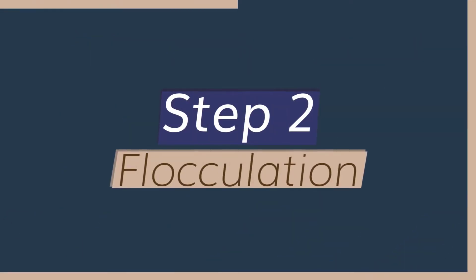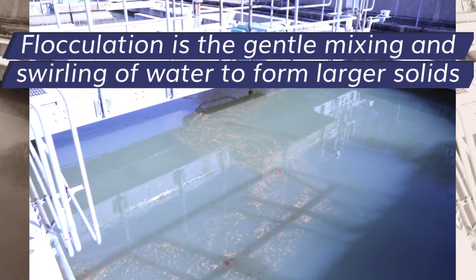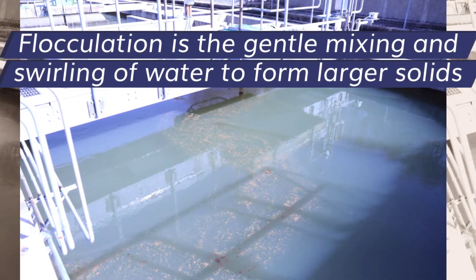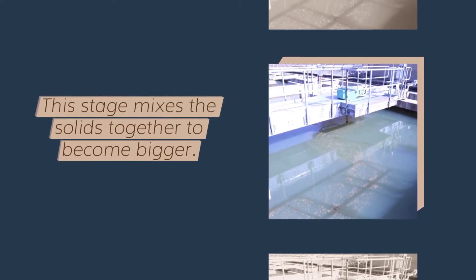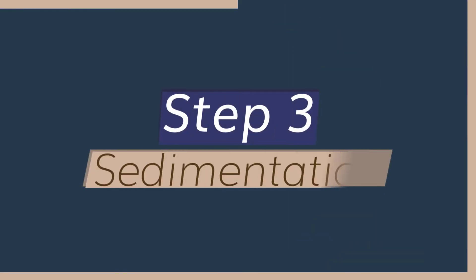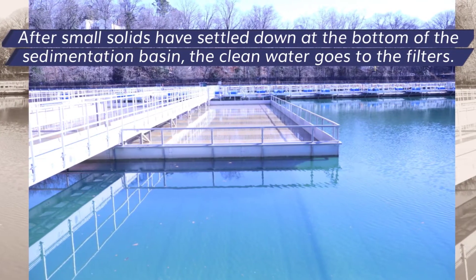Step two: flocculation. Flocculation is the gentle mixing and swirling of water to form larger solids. This stage mixes the solids together to become bigger.